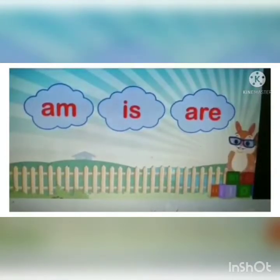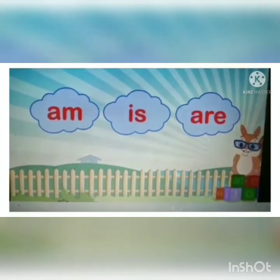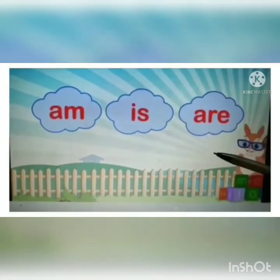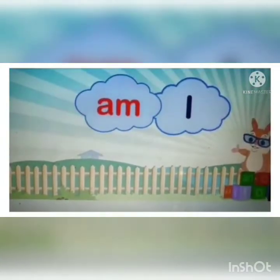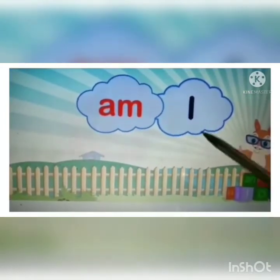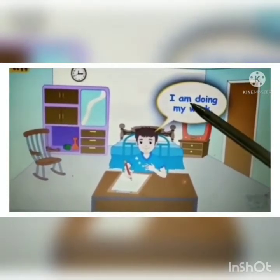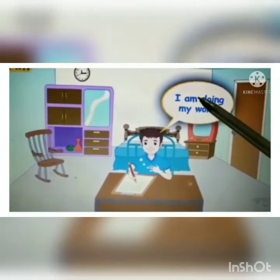Here is an interesting story of the helping brothers: am, is, are. Once upon a time in a town called Helping, lived three brothers — am, is, are. They had different hobbies. Am was very shy; it had only one best friend, and that is 'I.' So 'am' liked to hang around only with 'I.' Am is hanging around with 'I' because 'I' is am's best friend.